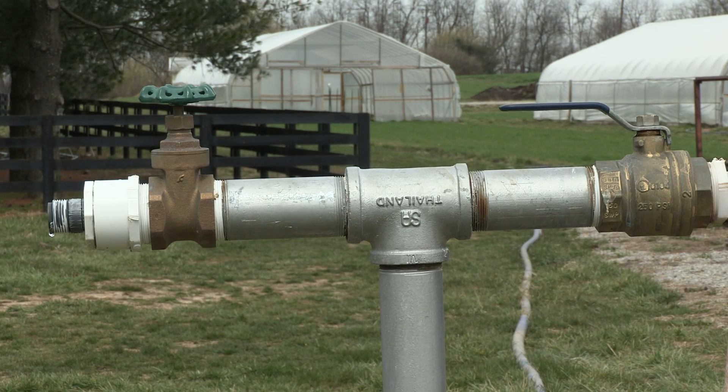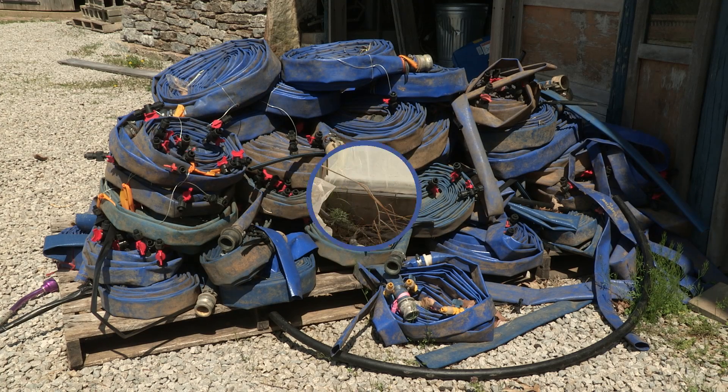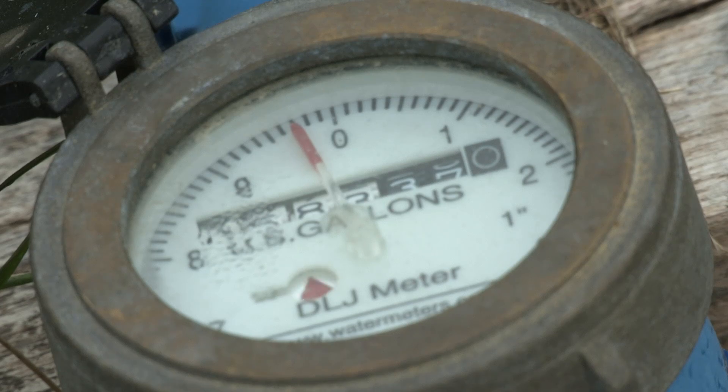All of the supplies for this irrigation system are available from horticultural supply companies. Since building our tunnels, we have transitioned from 2-inch blue lay-flat supply lines to frost-free hydrants, so each tunnel is watered individually. These hydrants feed directly into the black header system.